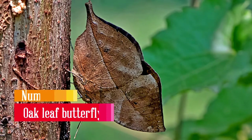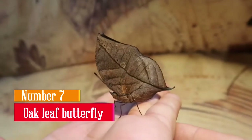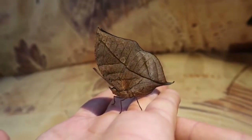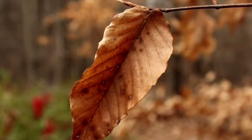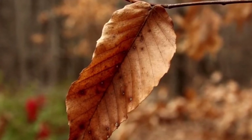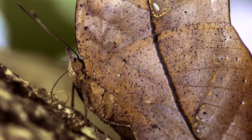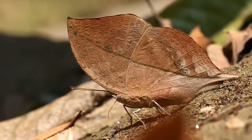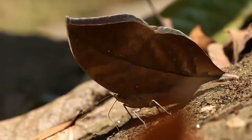Oak Leaf Butterfly. The oak leaf butterfly has deployed a technique to make it survive for hundreds of years, which involves disguising itself like a dead, dried-up leaf — because nothing is ever attracted to a dry leaf. When they settle on a surface, they only show the areas of the wings that look like a dry leaf, which is the outer part.